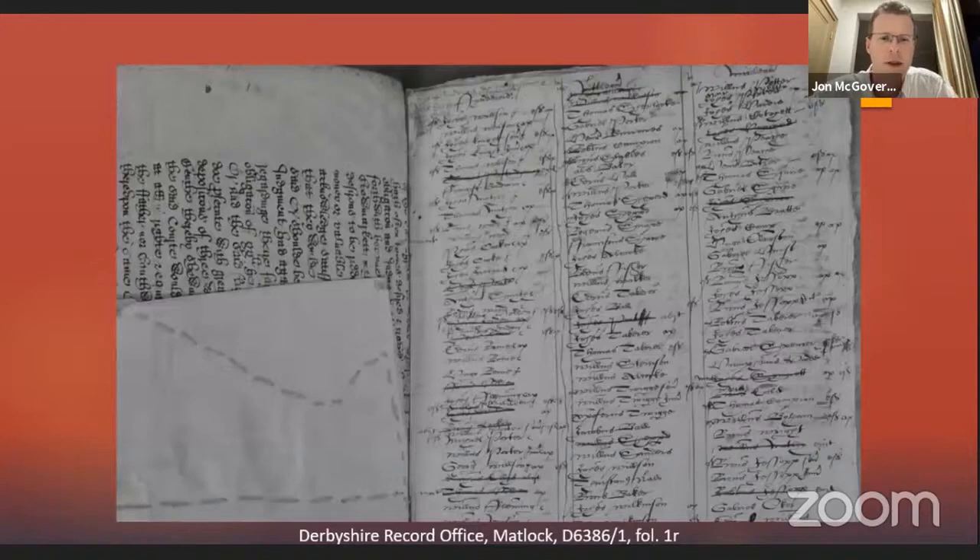This is the list of freeholders who owed suit to the court. If anyone's interested in chancery petitions, there's a draft chancery petition stitched into the binding to make a cover for the book — I didn't say anything about that because it was peripheral to my project, but if anyone wants to have a look at that it might be interesting for them.